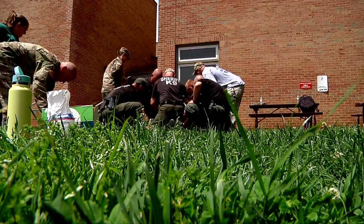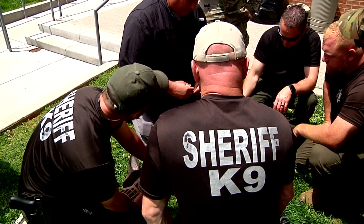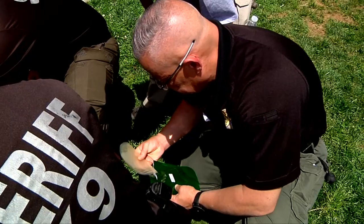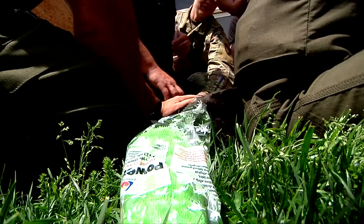Life-saving steps to keep a hero alive. Seconds are critical here, and so is calm. This injured dog isn't real, but the knowledge learned most definitely is.